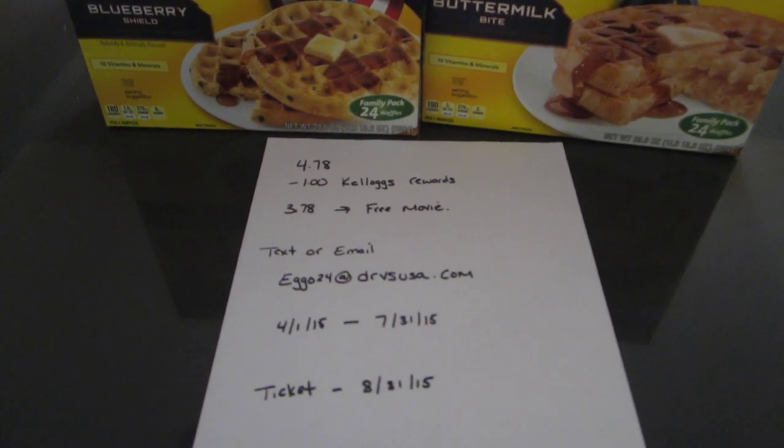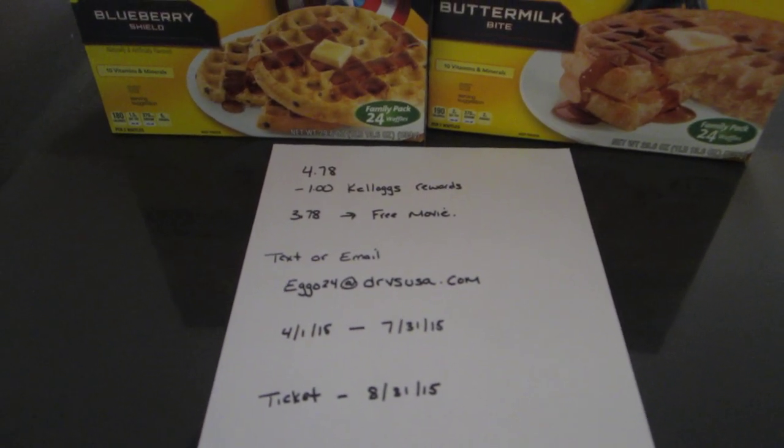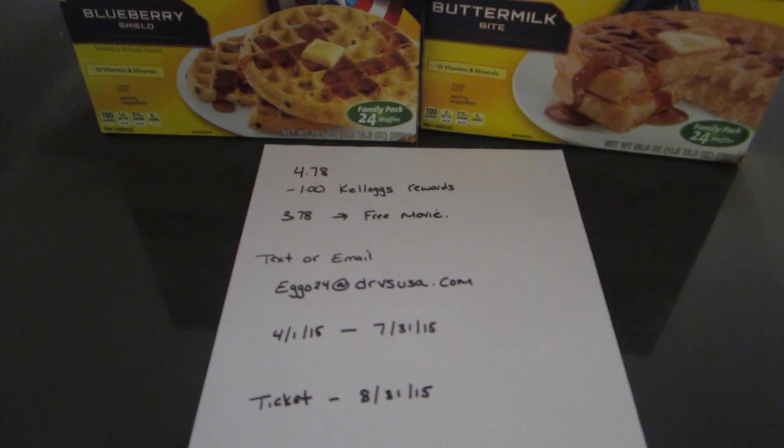The movie tickets are good for the entire summer — they don't expire until August 31st. You can use the tickets on any movie; it does not have to be Avengers.